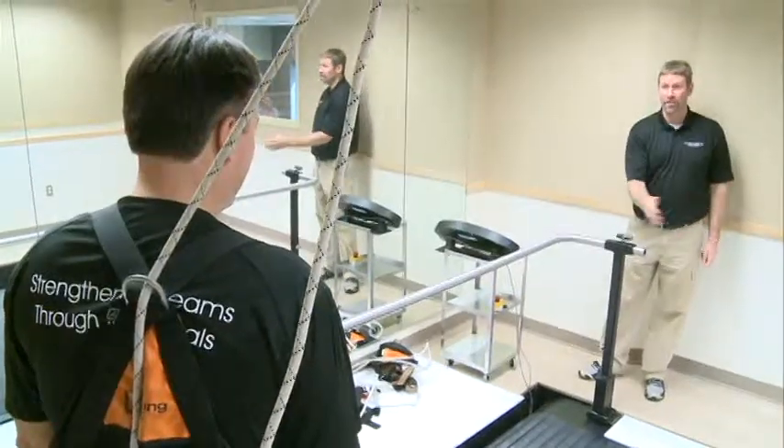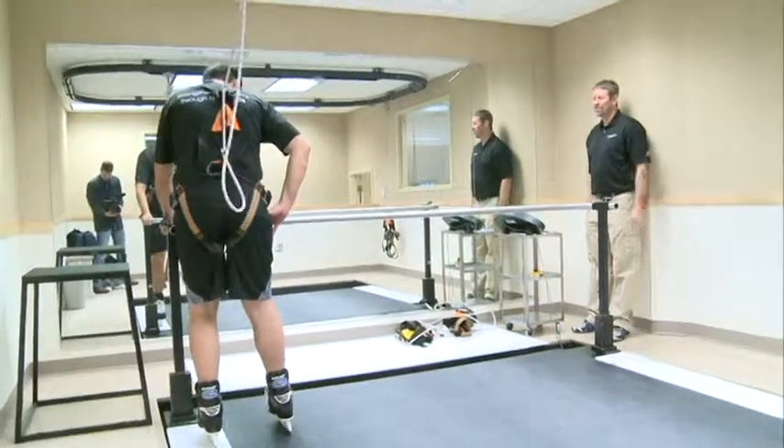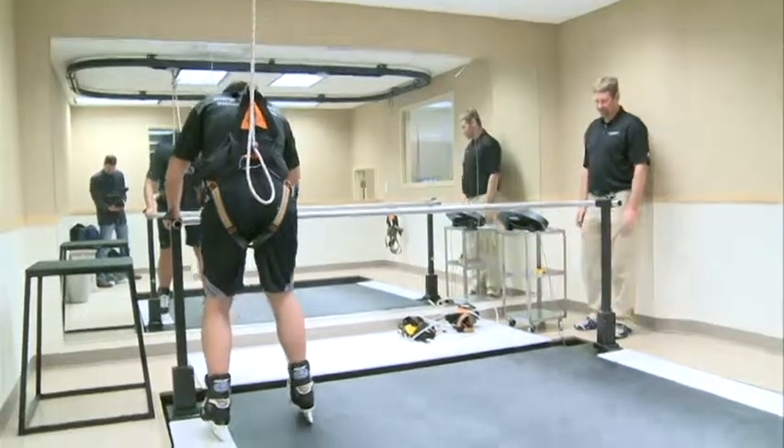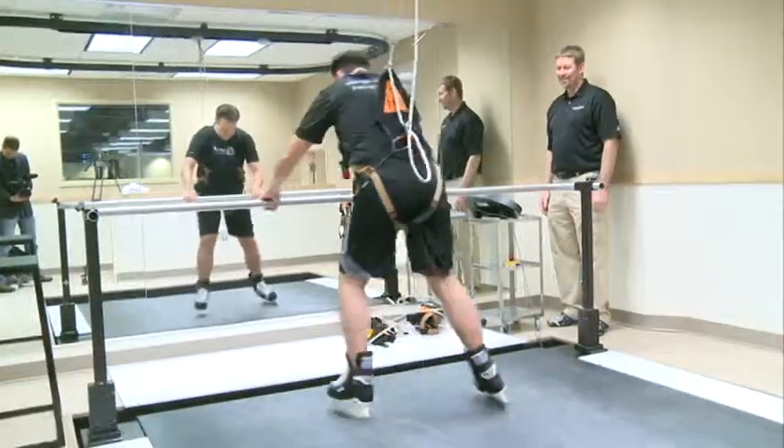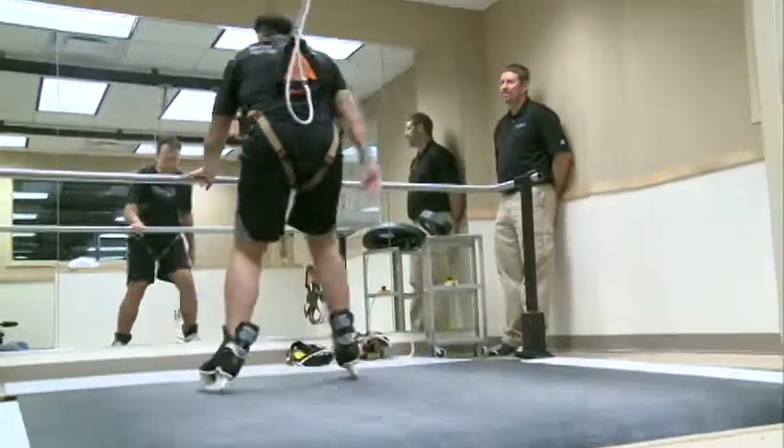After a brief instruction — 'Reach out and grab them in front of you. Bend your knees. There you go. Now just step out and slide out to the middle. Don't let go.' — it was time to let go.